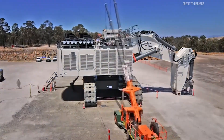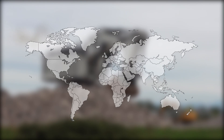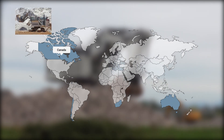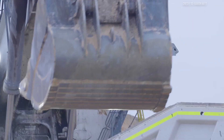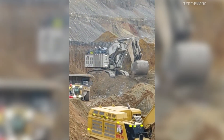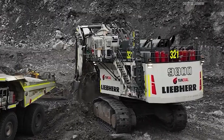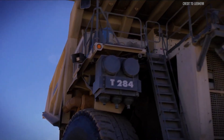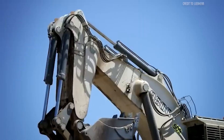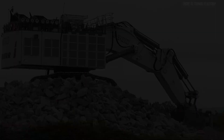The Liebherr R9800 operates in mining regions worldwide, excelling in vast open pit mines. You'll find them in Australia's iron ore mines, South Africa's coal fields, Canada's oil sands, and Chile's copper operations. Major mining operations depend on the R9800 for moving massive amounts of material, prizing its reliability just as much as its raw power. In large-scale sites, multiple R9800s work in tandem, feeding fleets of 400-ton haul trucks like the Liebherr T284 around the clock. Its size, power, and modular design make it ideal for harsh, remote environments where extreme heat, dust, and continuous workloads are the norm.